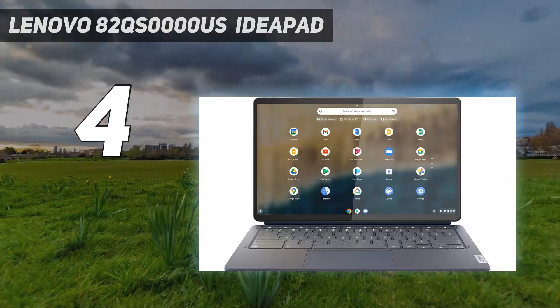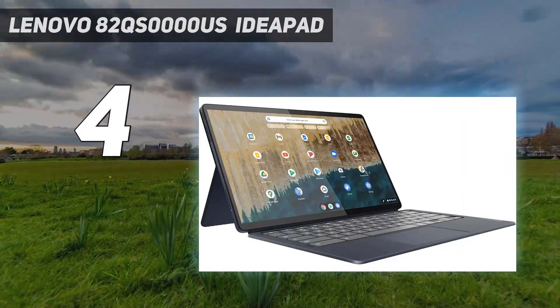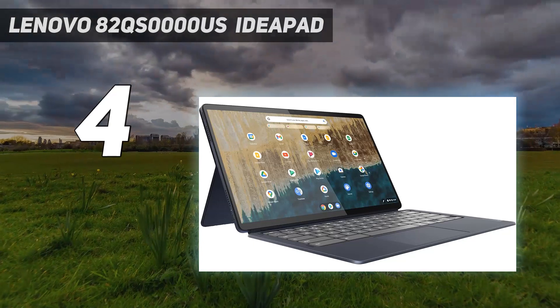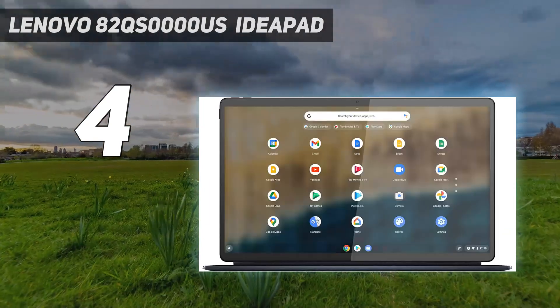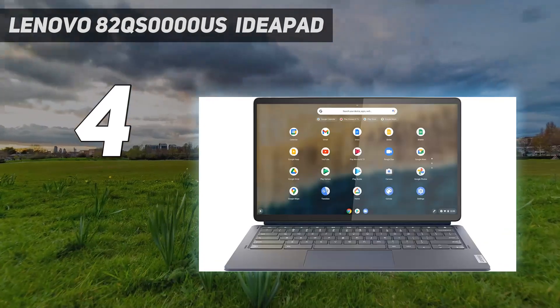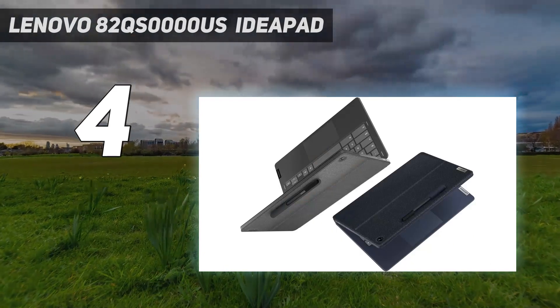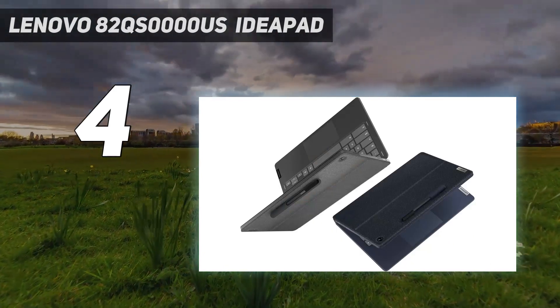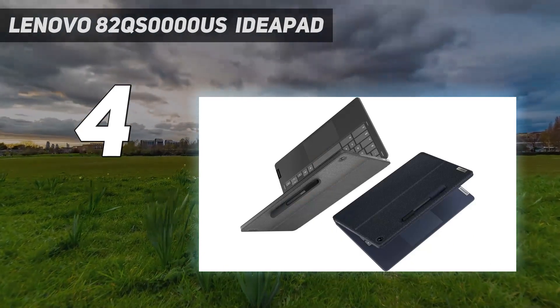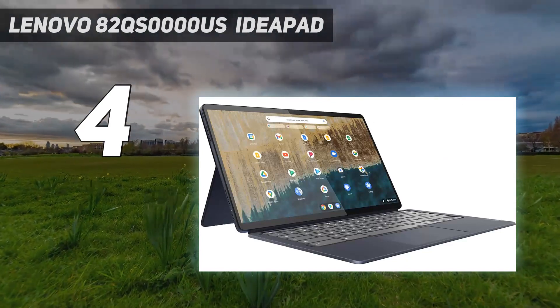The feature that makes this device amazing for viewing media is its OLED display. It's sharp, bright, and colorful, and like all OLEDs, it displays deep, inky blacks. The speakers get reasonably loud; however, they don't have much bass and sound slightly unnatural. The battery lasts around 8 hours of video playback or 10 hours of light use, and it charges over USB-C, so you don't have to deal with a proprietary charger.